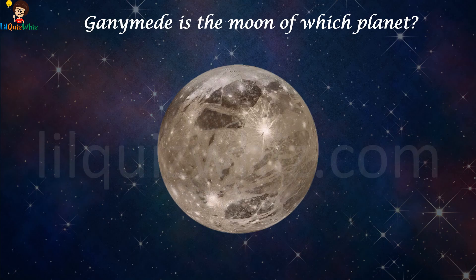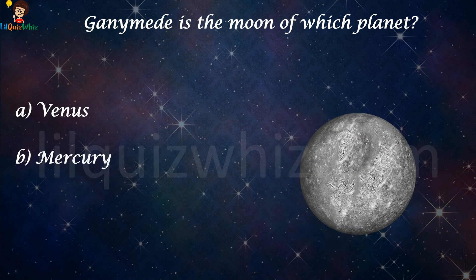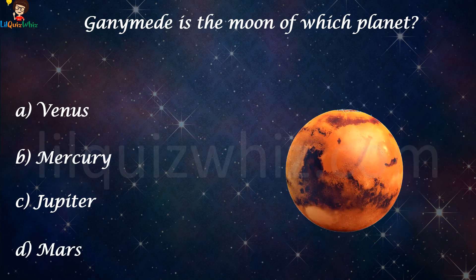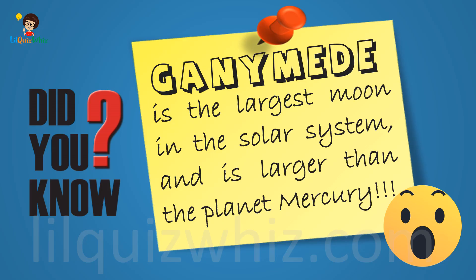Ganymede is the moon of which planet? Is it A) Venus, B) Mercury, C) Jupiter, or D) Mars? The answer is C, Jupiter. Did you know Ganymede is the largest moon in the solar system and is larger than the planet Mercury?